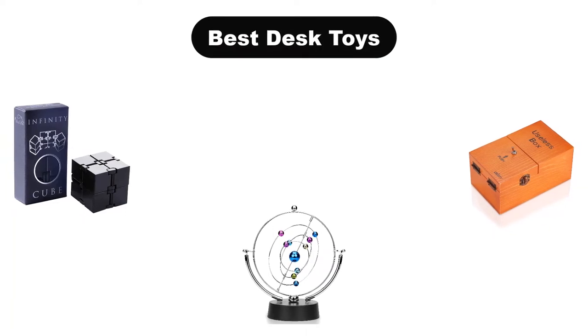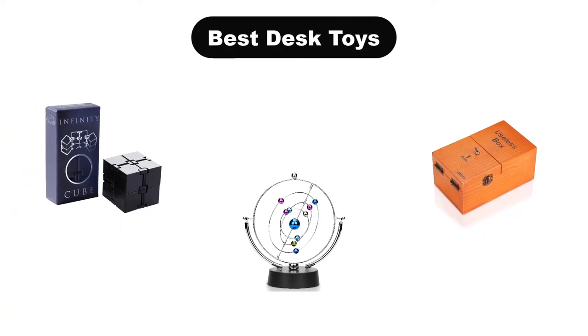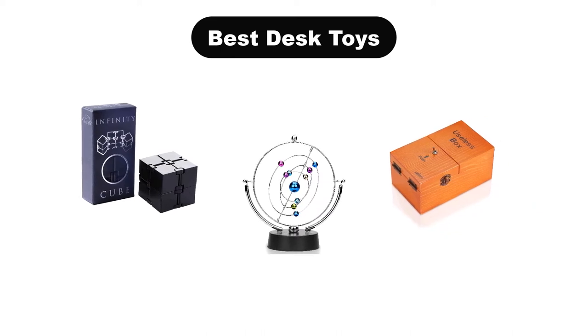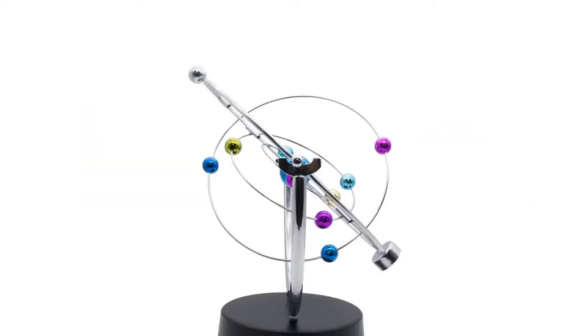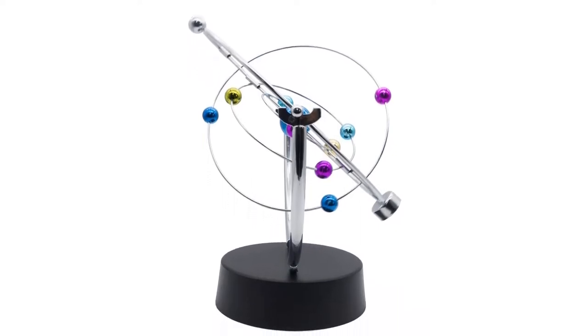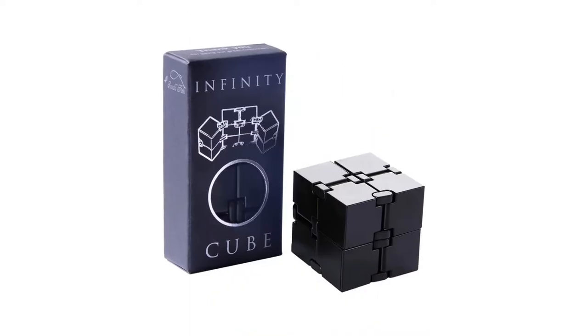Hello viewers! Today, we are going to cover the 5 best desk toys in the market, which are the best for you considering some unavoidable factors that you might miss out without watching this video. Here, we are going to give you an impartial review to help you find the best from a plenty of irrelevant products.